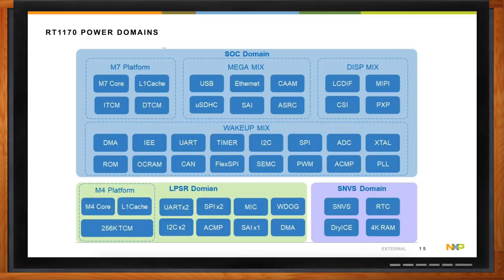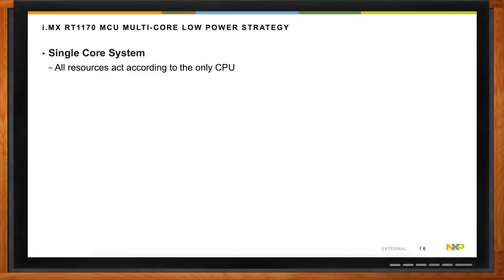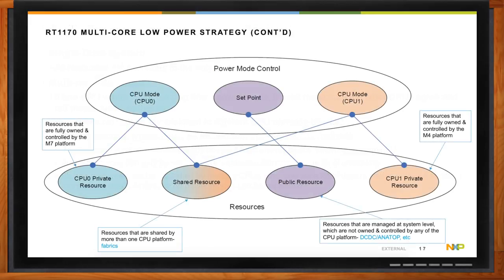Then you have the LPSR domain, which contains the M4 platform and is meant to be an always-on low power domain. For a single core system, all resources act according to only one CPU. But since this is a multi-core system, if one CPU wants to put the chip into a power mode, it must make sure that the other CPUs agree and put themselves into that state. Different resource types will be treated with different control methods — some resources are private to each CPU, some are shared meaning both CPUs can selectively alter or configure them, and some are public resources controlled by the concept of a set point, which is a hardware control mechanism.